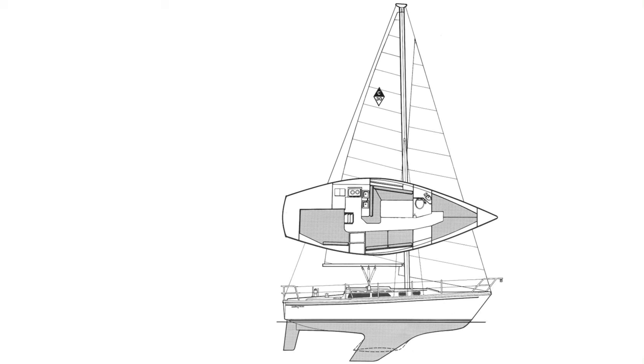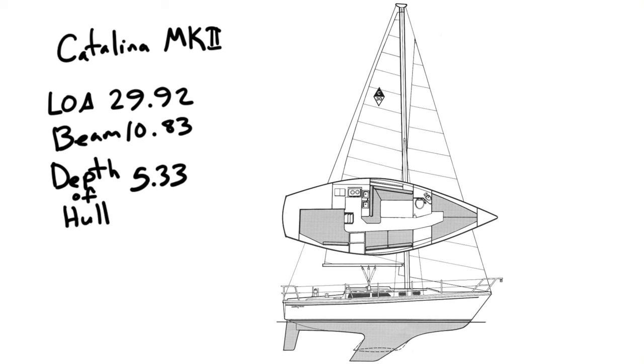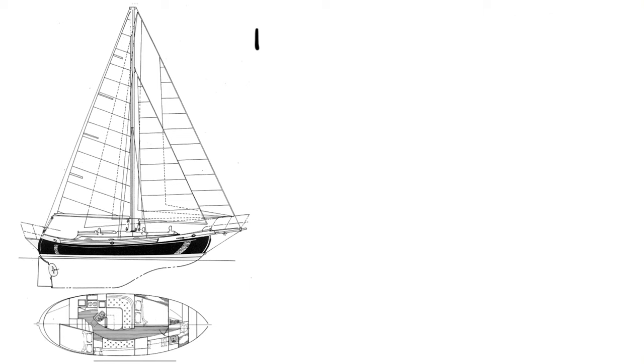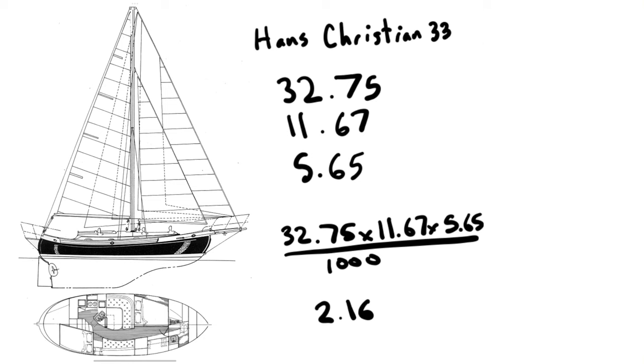For the Catalina, its length overall is 29.92 feet, beam is 10.83 feet, and depth of hull is roughly 5.33 feet. Multiplying those and dividing by 1,000 gives a scantling number of 1.73. For the Hans Christian, the scantling number comes out to 2.16 — it's a little longer, wider, and taller, so it needs a larger scantling number because everything needs to be thicker to support that bigger boat.